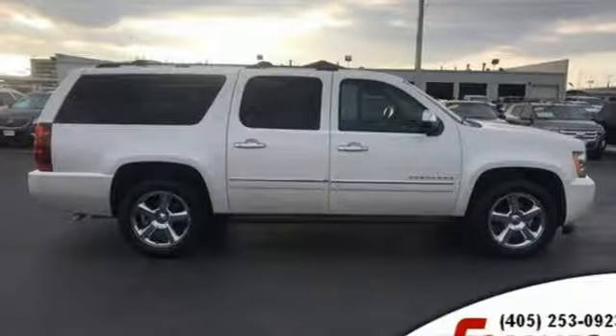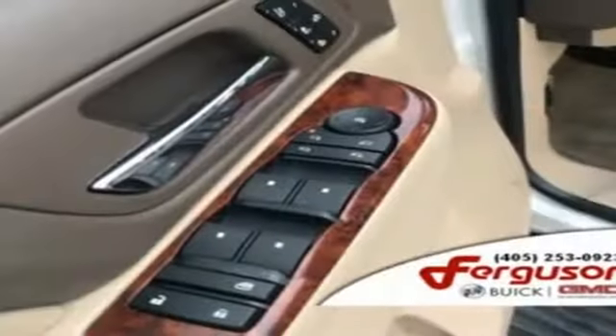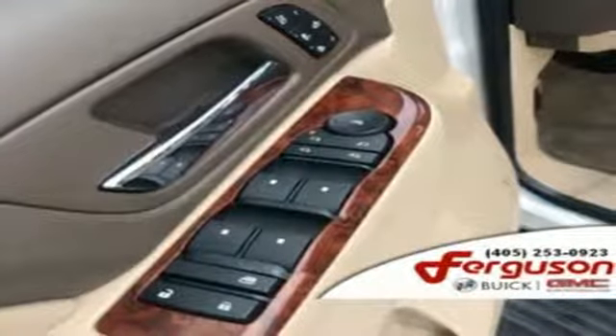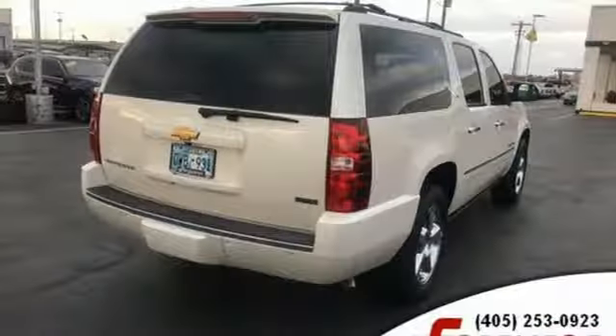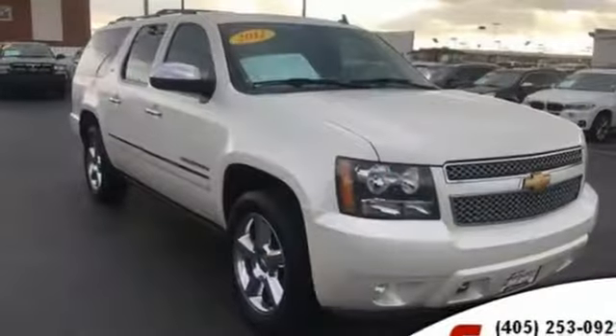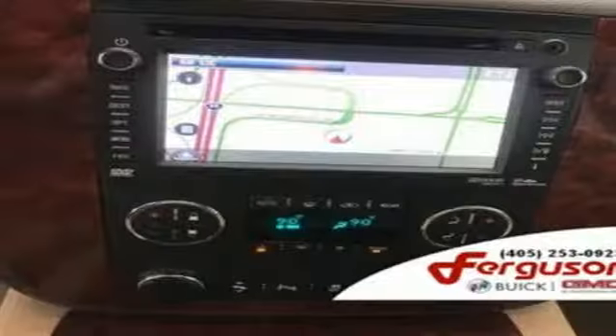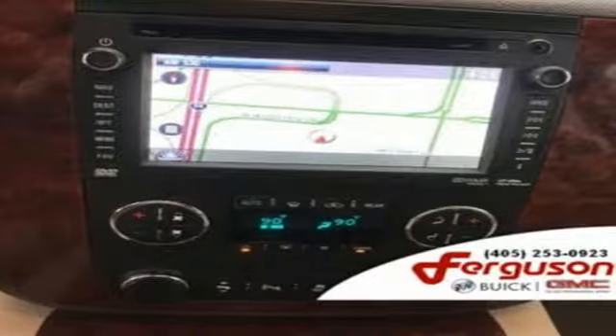It's equipped for all your driving needs and wants: external memory control, power heated mirrors, heated and ventilated leather bucket seats, rear parking sensors, remote engine start, dual zone climate control, automatic transmission, trailer brake controller, electronic shift on the fly, and V8 engine.